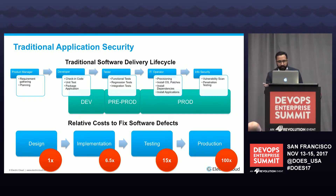Traditionally, security has always been towards the tail end of software development. Once developers check in code, do their unit tests, send it to QA, and operations spins up infrastructure — then at the end, it's time for security. By that time, you only have one or two days left before the deadline. So any vulnerabilities discovered were either being ignored because software needs to be released, and fixing them in pre-prod or production is far more expensive than catching them during implementation or testing.